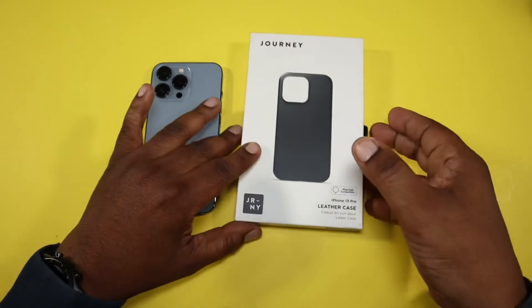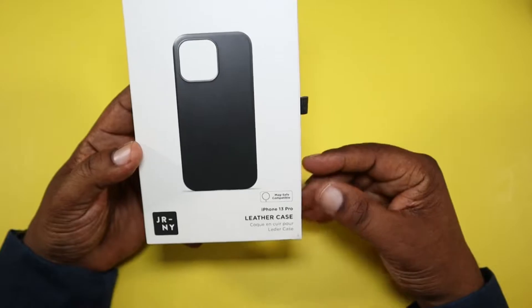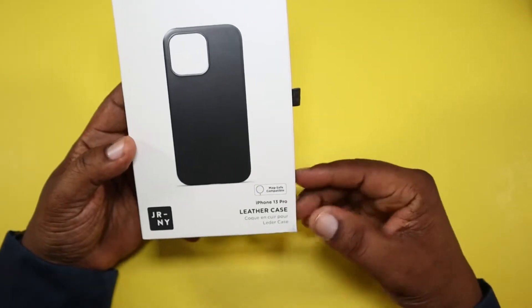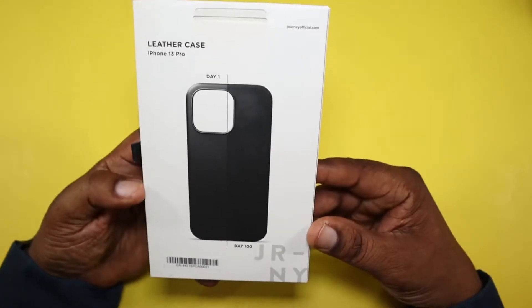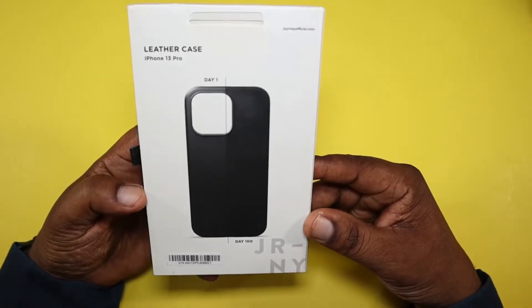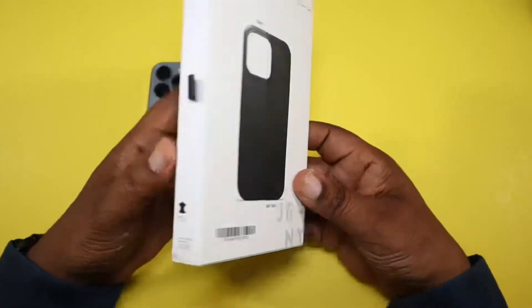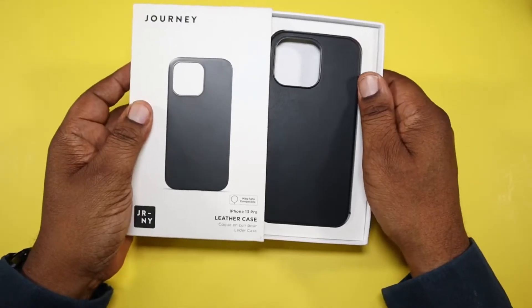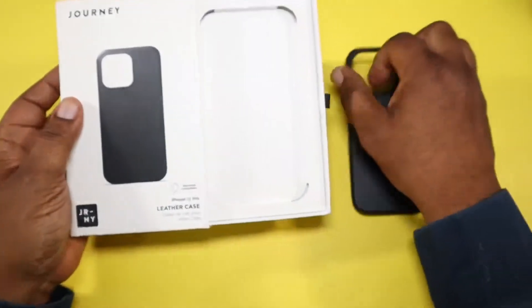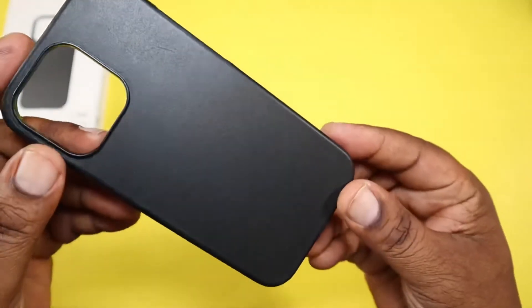I'll drop a link in the description if you want to check out more specs. Here's the packaging — as you can see, Journey has a picture of the device and 'MagSafe compatible leather case' on the box. This is my first time working with this company. They make it easy to get the case out — just slide this little cover out here.